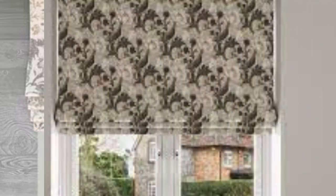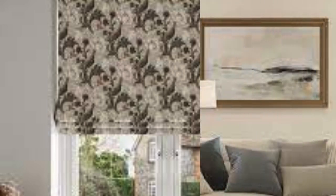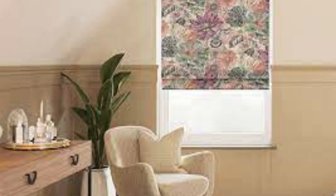The structured folds also contribute to the overall neatness and orderliness of the blinds, whether they are fully lowered for privacy or partially raised to allow filtered natural light into the space. Roman blinds are not only suitable for residential spaces but also find their place in professional settings such as offices and commercial establishments. The clean and polished appearance of Roman blinds can enhance the overall aesthetic of a workspace, creating an atmosphere of refinement and professionalism. Additionally, the ability to customize Roman blinds with blackout lining makes them an excellent choice for bedrooms, providing optimal light control and privacy for a restful sleep environment.